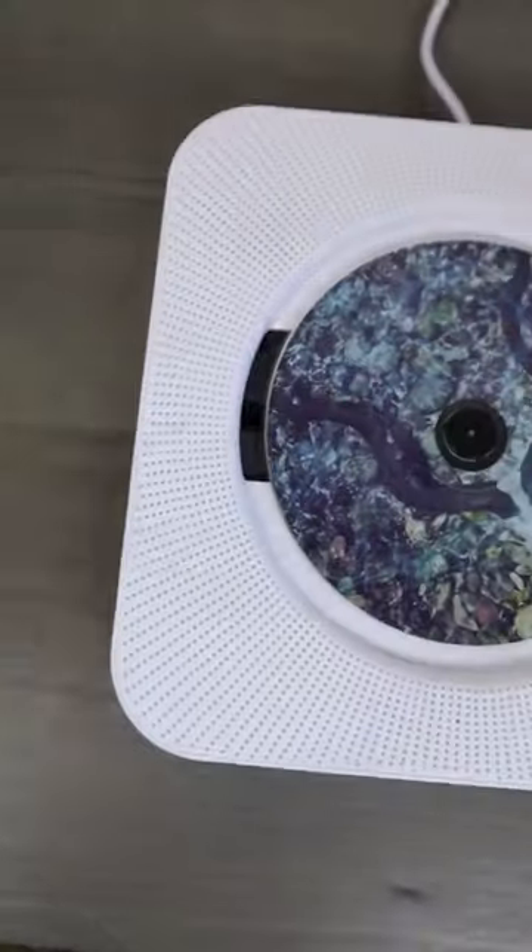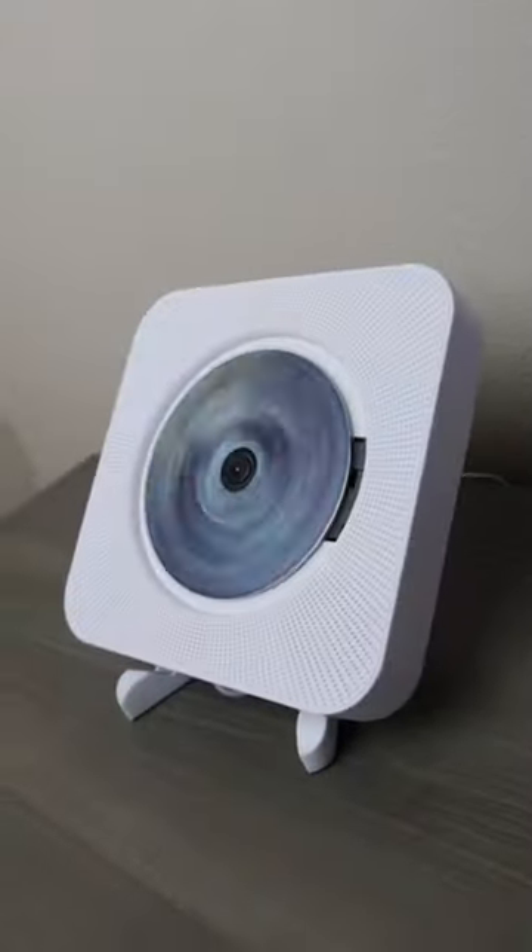And this portable CD player has a built-in speaker and Bluetooth receiver so you can listen to all of your favorite songs.